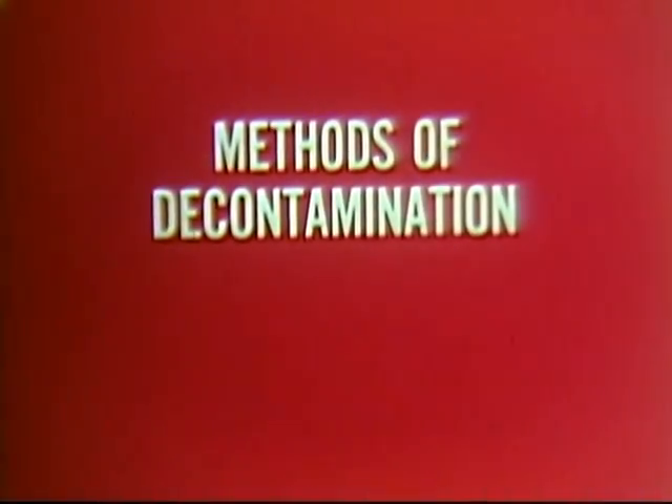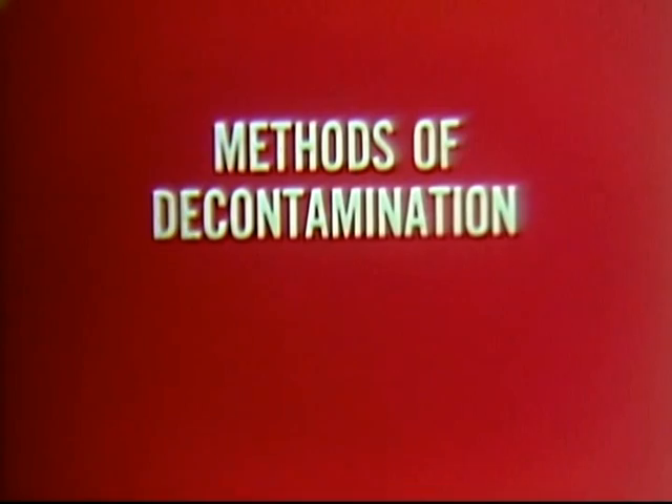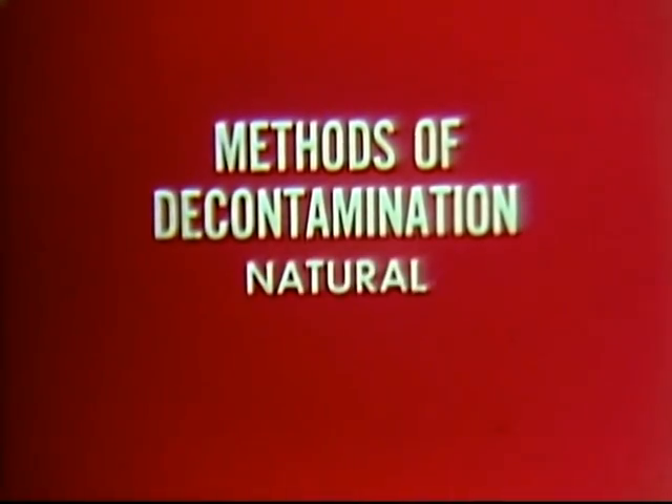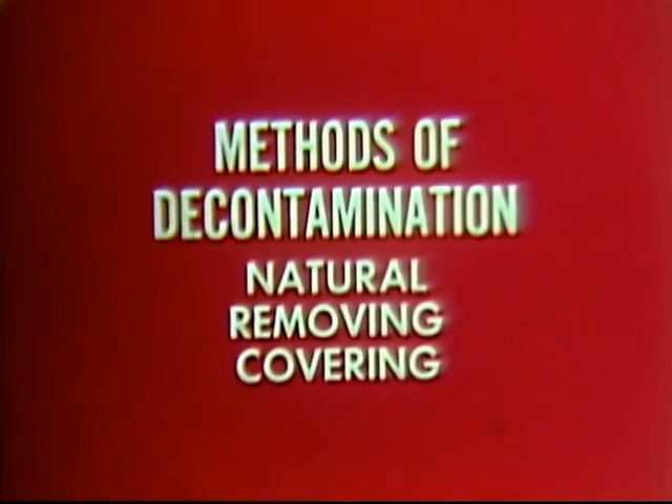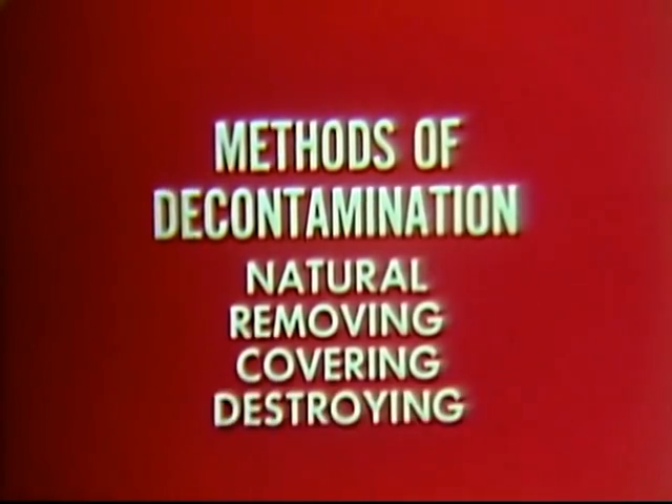There are four methods of decontamination: natural, removing, covering, and destroying. No matter what type of unit you belong to, these methods will apply.